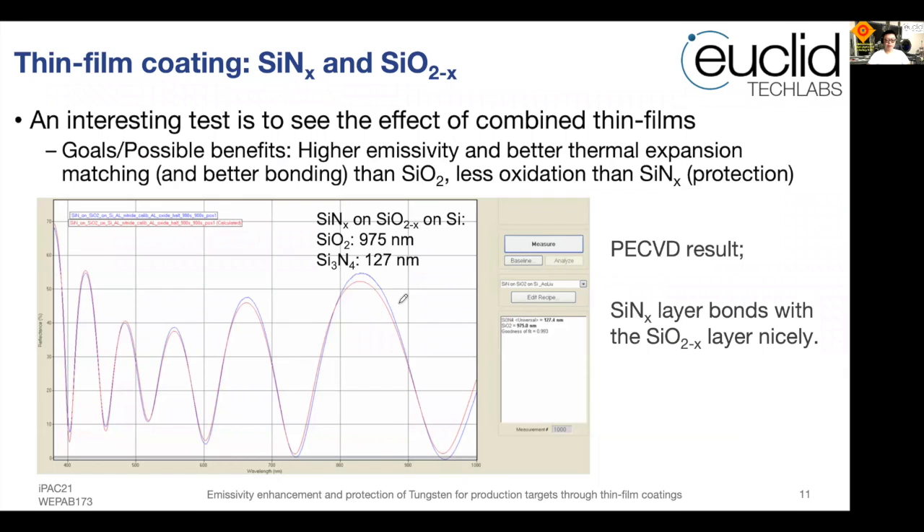For future studies, we also performed coatings with silicon nitride and silicon dioxide in combination. We expect this bilayer approach will provide better adhesion with tungsten, higher emissivity, and less oxidation compared to silicon nitride alone. Film metrics measurements confirmed very good composition when depositing silicon nitride followed by silicon dioxide in sequence on silicon wafers.